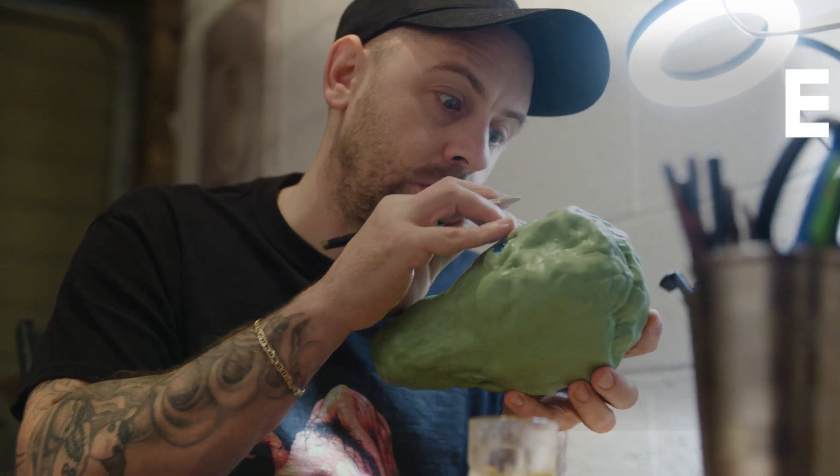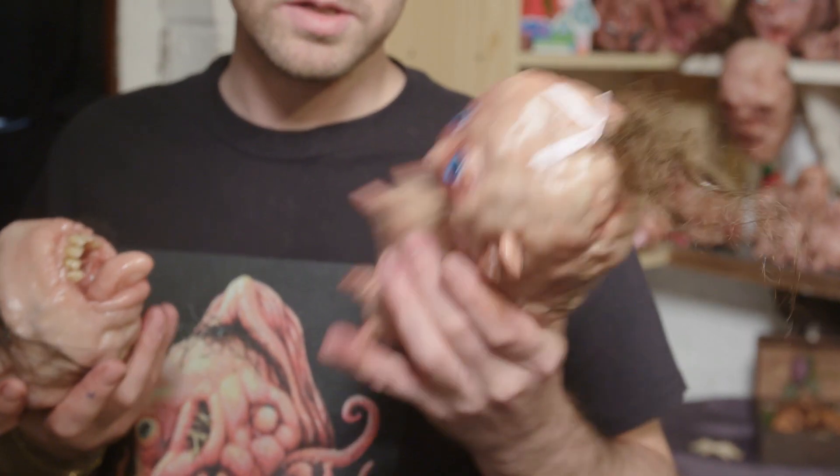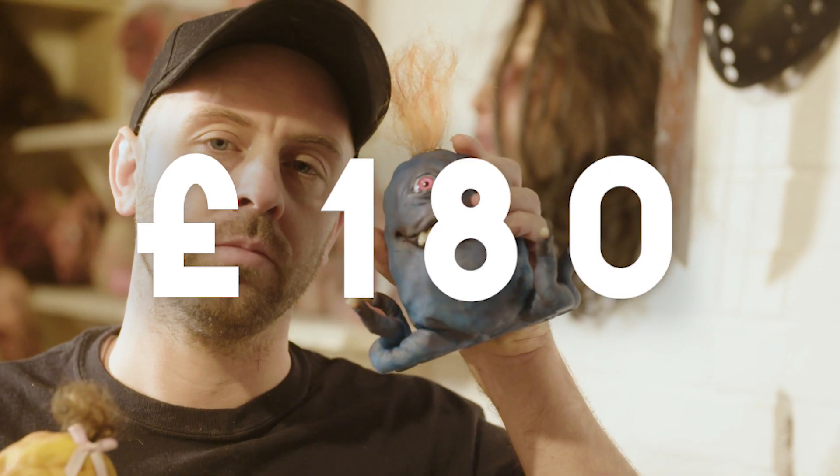I went from working as a butcher to earning two grand a week making creepy monster creations, and here's how I did it. Ones like this would sell for about 60 to 70 pounds, and more elaborate ones they can sell for about 150 to 180 pounds.